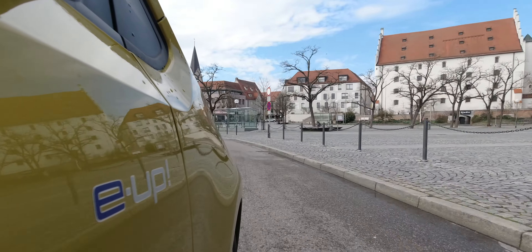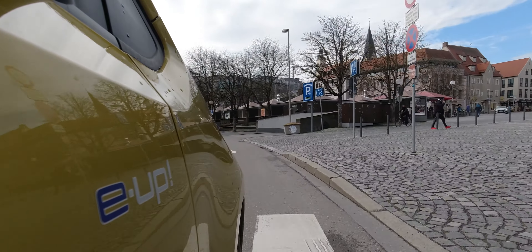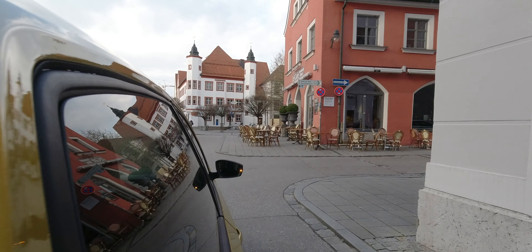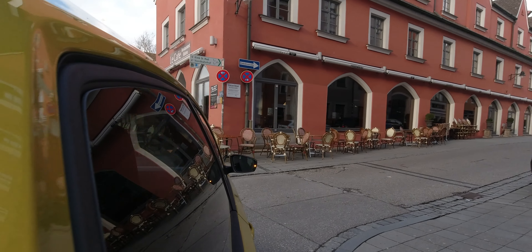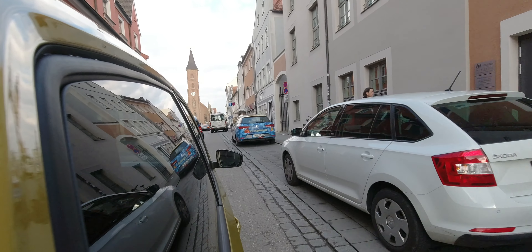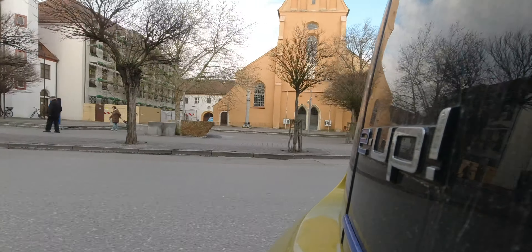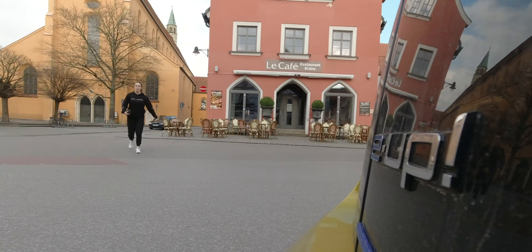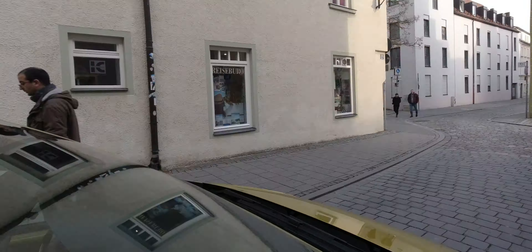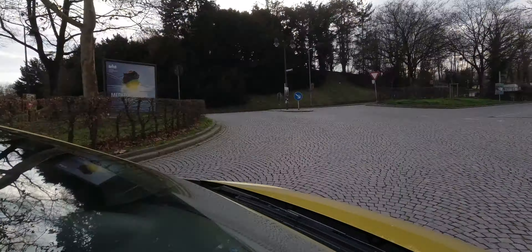Kleiner Stadtflitzer mit Go-Kart-Charakter ist so ein bisschen die Überschrift für den E-Up – das Auftreten ist sehr subtil, aber auch leicht aggressiv. Beim Fahren habt ihr drei verschiedene Modi zur Auswahl: die Standardoption, Eco und Eco Plus. Bei Eco Plus seid ihr sehr eingeschränkt, was Beschleunigung und Verbraucher angeht – auch Klimasteuerung wird deaktiviert. Im städtischen Bereich habe ich stets die Standardoption gewählt, denn den Sprint an der Ampel will man sich nicht nehmen lassen – jedes andere Fahrzeug einfach kalt stehen zu lassen.